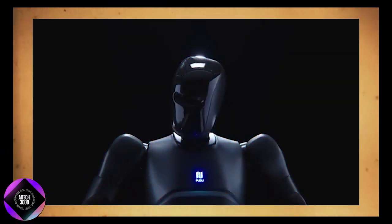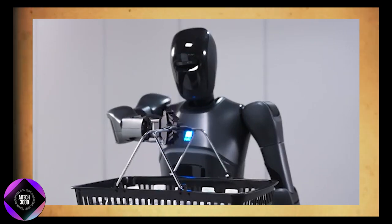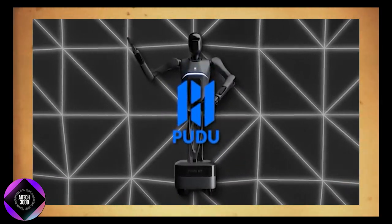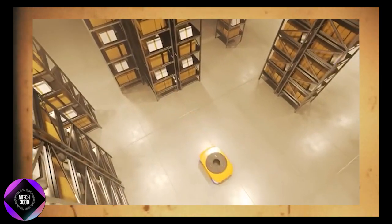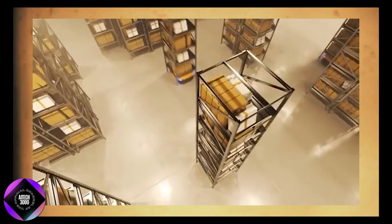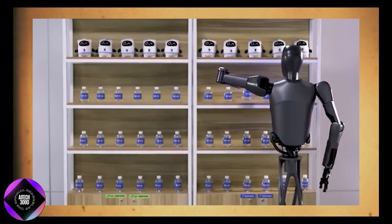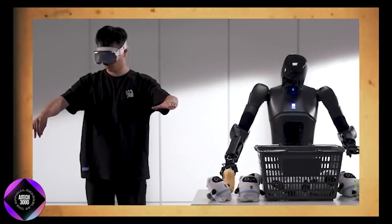The D7 is part of Pudu's broader vision of creating an ecosystem where specialized robots, semi-humanoids, and fully humanoid robots coexist, each performing specific functions to streamline operations. This approach allows robots to take over repetitive or physically demanding tasks, freeing human employees to focus on more strategic, complex work. The D7, with its ability to learn and adapt, fits perfectly into this vision, acting not just as a tool but as an active participant in the workforce.